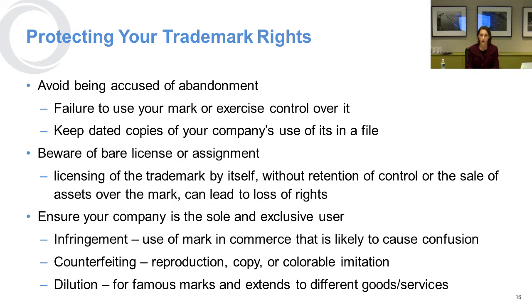Once you have gotten your mark registered, it's really important to protect your rights. That means you have to police your mark and make sure that nobody else is using it. You don't want to allow somebody else to use the same name in a neighboring state in a way that could confuse consumers, because that could cause you to be accused of abandoning your rights. You want to make sure you have a dated copy of your use — a couple of times a year, keep copies in a file showing proof of your use.